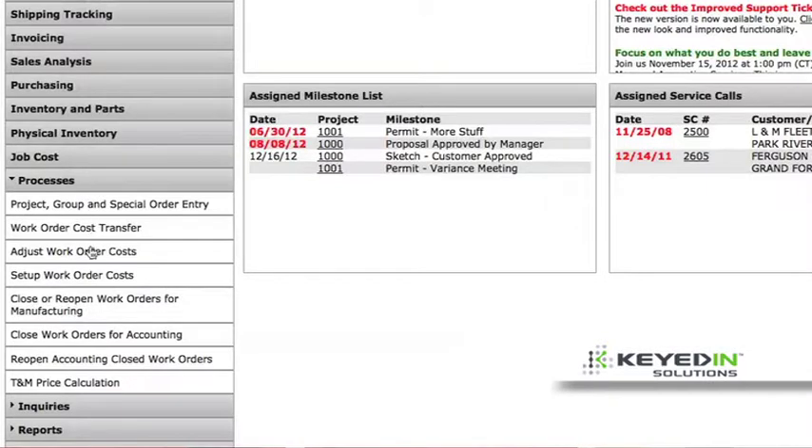It's so much more accurate because I've set the templates up so I don't miss anything, and it's current with all the prices for all the materials we're using and all of our rates.